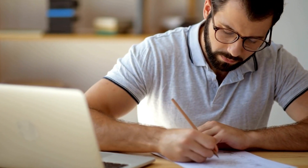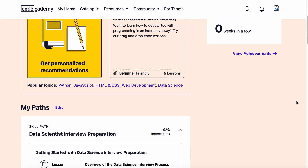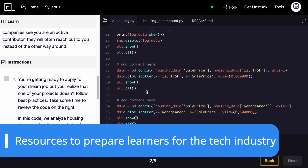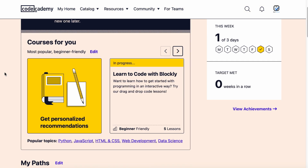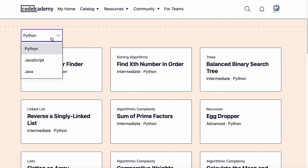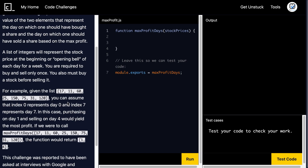Providing such thorough guidance makes Codecademy one of the most comprehensive and resourceful learn-to-code platforms on the market. Furthermore, the company's dedication to helping users launch themselves into the tech industry makes it stand out too. With a Pro account, learners can take technical interview prep courses and test their knowledge with code challenges based on real-world job application processes. Keep in mind that these challenges are limited to Python, Java and JavaScript.